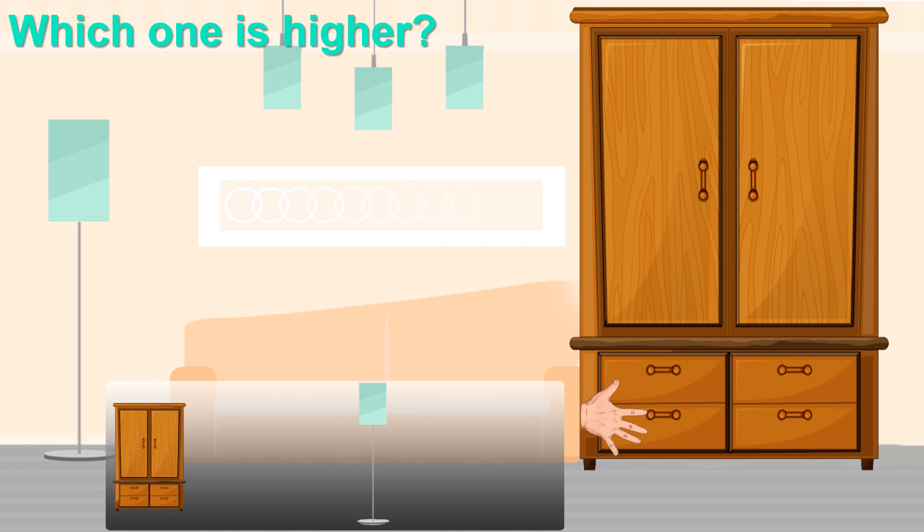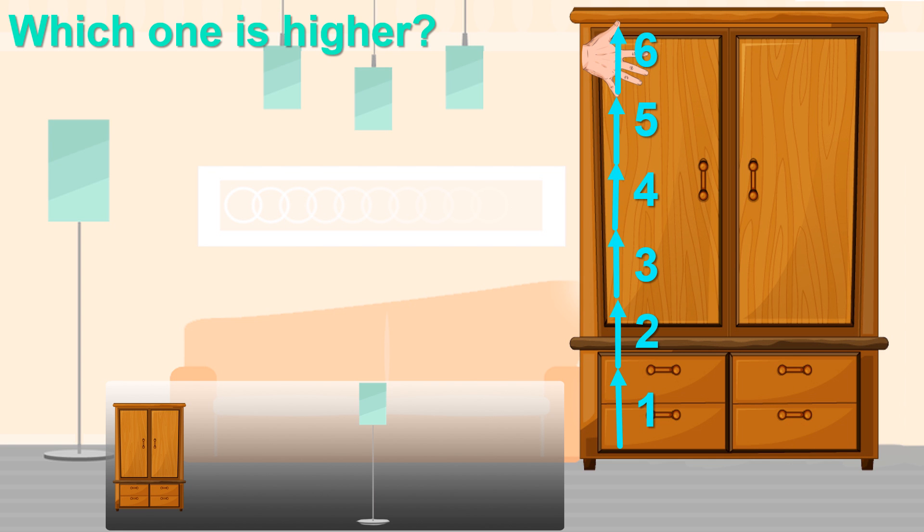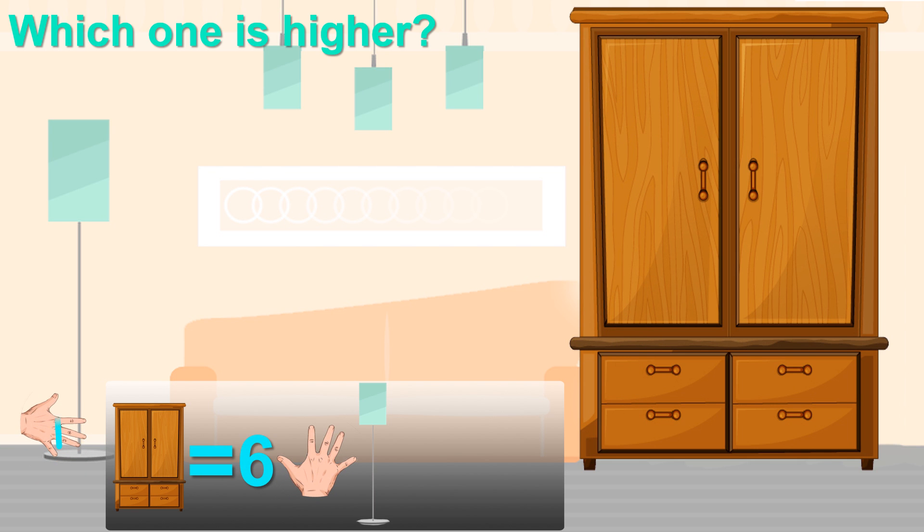Look at the wardrobe and a lamp. Which one is higher? Let's count by spans. 1, 2, 3, 4, 5, 6. So the wardrobe is 6 spans.